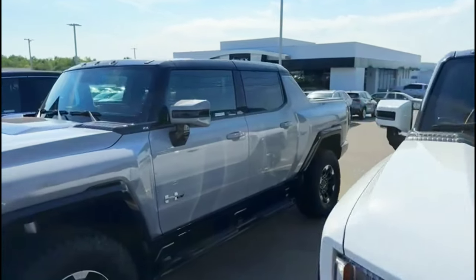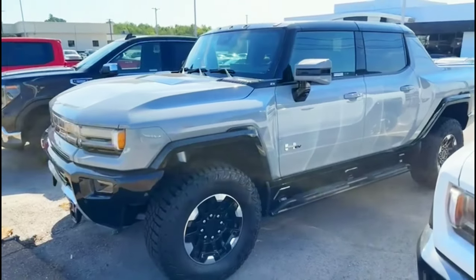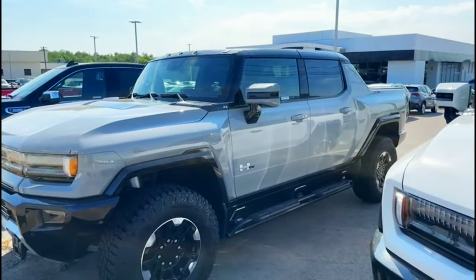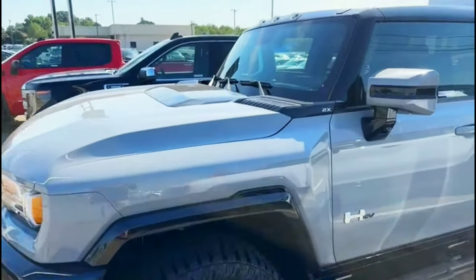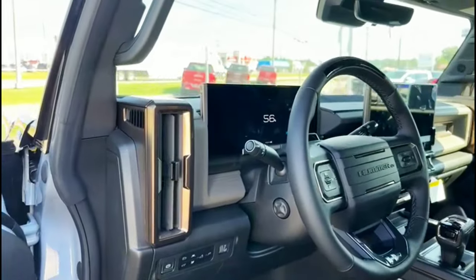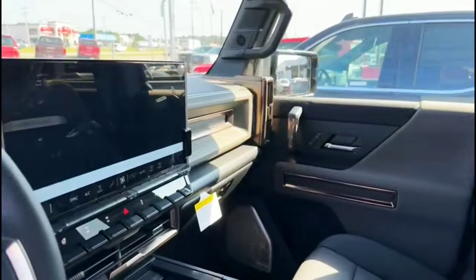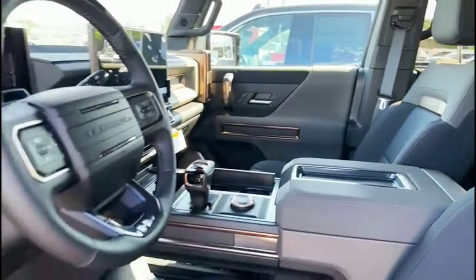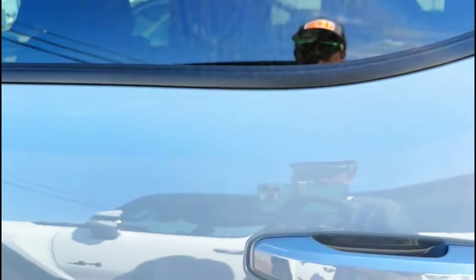Let me show y'all the other 2x — this one to me is my favorite. It's made more like a truck to me. I love the color of this thing, super nice. The inside is exactly the same as the white one — super clean setup. This one is actually a little bit cheaper at $107,000.